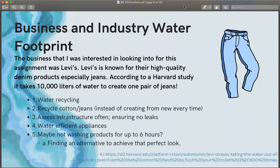In this assignment, business and industry water footprint, I was interested in looking into the water footprint of the company known as Levi's. Levi's is known for their high-quality denim products, especially their jeans. And according to a Harvard study, it takes 10,000 liters of water just to create one pair of jeans.